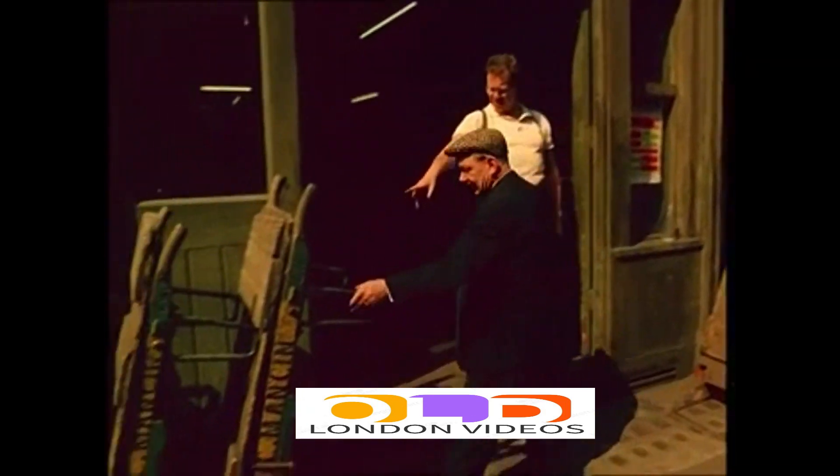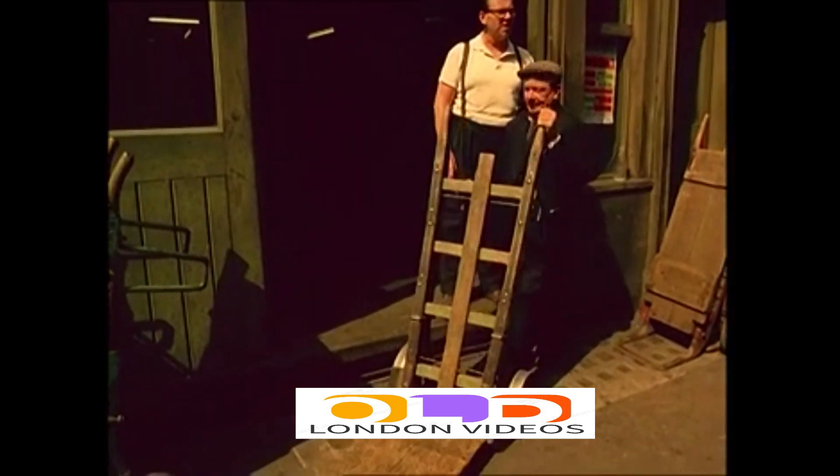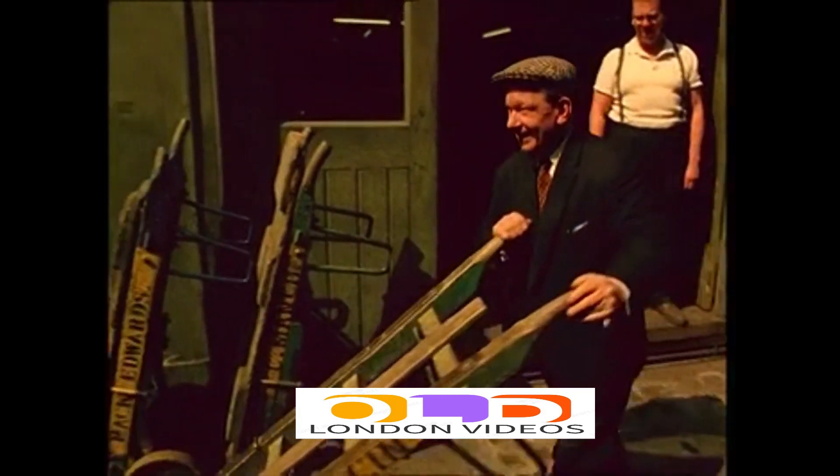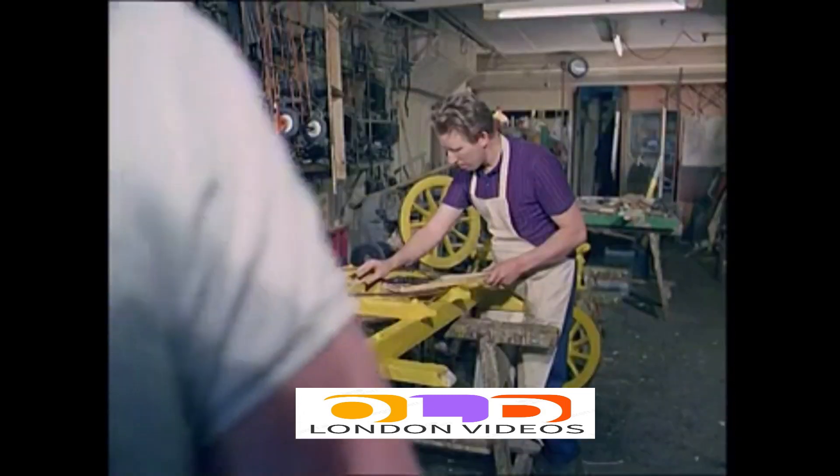Coster Monger's barrows, as much a part of London's Cockney traditions as jellied eels and Bow Bells. But like so many other traditions, in danger of being snatched from the hands of the craftsmen by 20th century mass production.